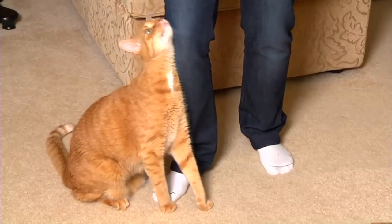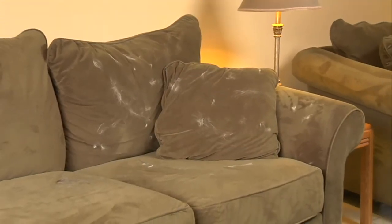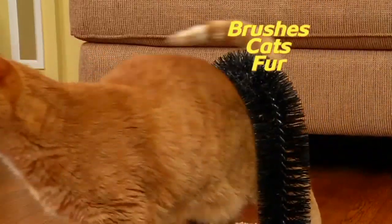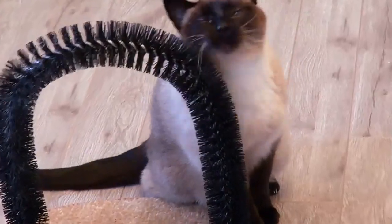Look, your cat's natural instinct is to rub against people and objects. The problem is she leaves fur everywhere. But Perfect Arch lets your cat get an amazing massage while brushing her own fur. The bristles collect the loose fur for stress-free grooming that Kitty cat loves.